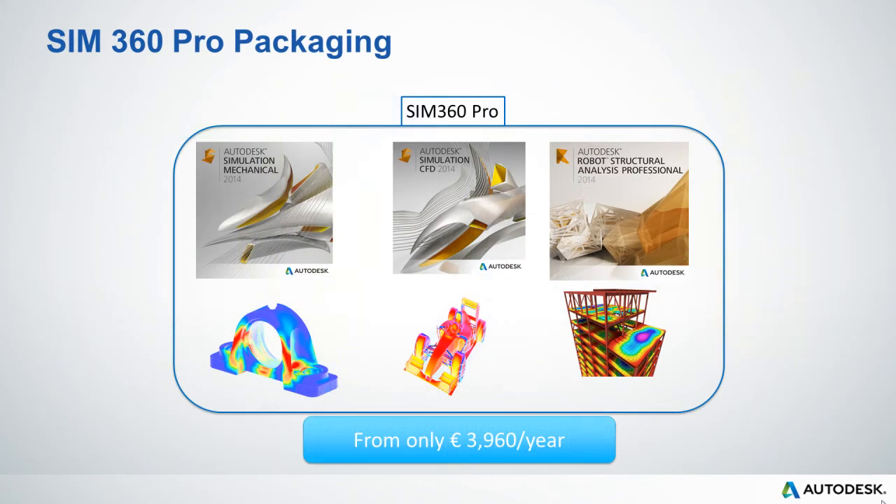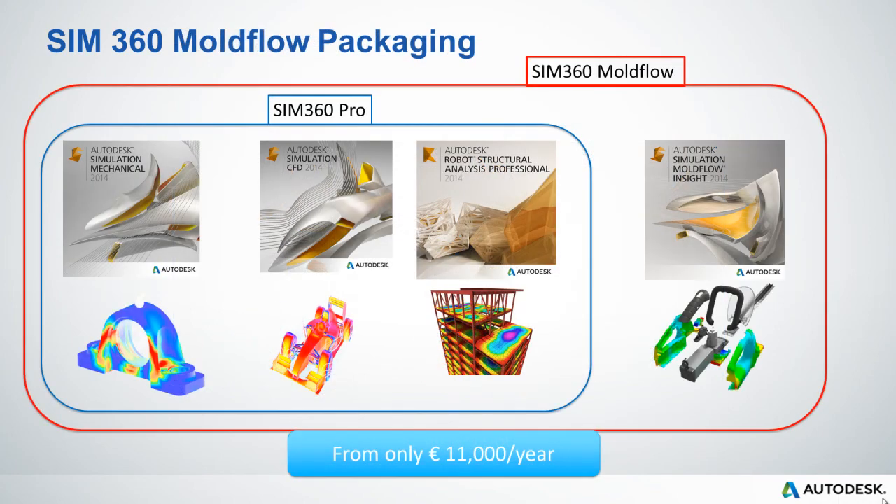Simulation 360 Pro includes the cloud versions of Simulation Mechanical, Simulation CFD and Robot Structural Analysis on a one-year term basis from just €3,960 per user per year. This includes advanced support for all products direct from Autodesk for the duration of the term. These products can also be purchased separately for the desktop. We also have SIM 360 Moldflow, which includes the cloud products in SIM 360 Pro with the addition of the cloud-based version of Moldflow Insights Ultimate from just €11,000 for a one-year term.